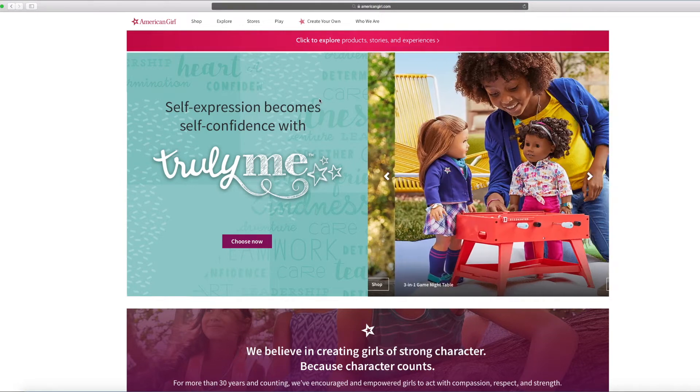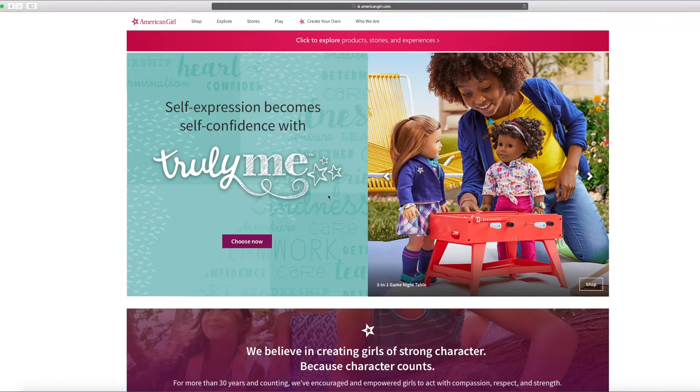Hi everyone! Today we'll be sharing with you the new summer release in American Girl. I can't wait to share with you everything that's inside. We're so excited!